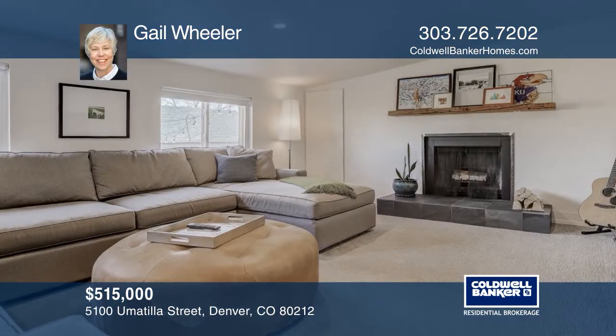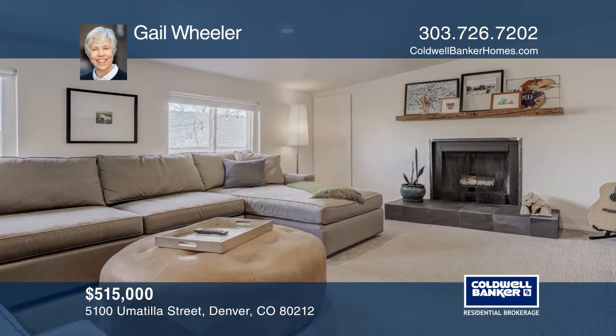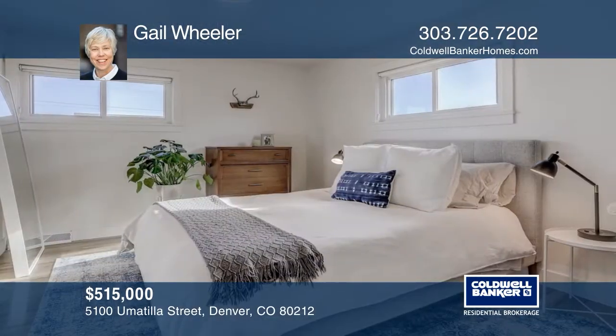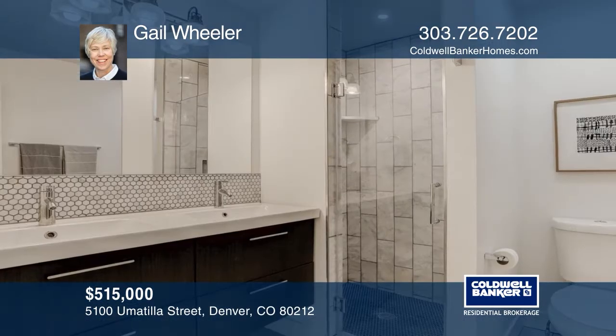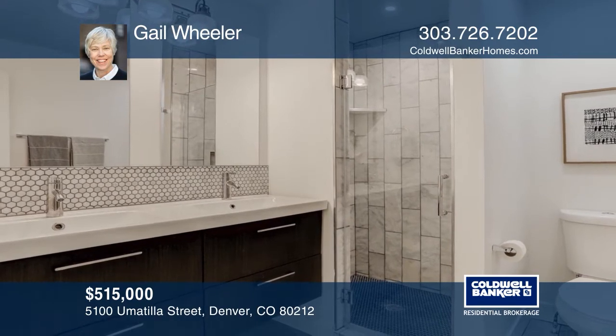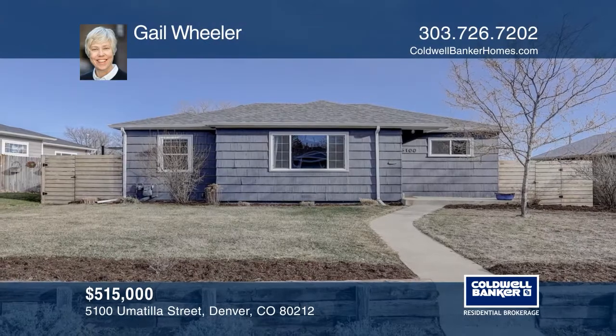This charming three-bedroom, two-bath home offers hardwood floors, stainless steel appliances, an office, and a backyard. The main floor family room features a wood-burning fireplace, an en-suite, and a walk-in closet. There's a fenced-in backyard and a two-car garage and shop with additional off-street parking. This home is complete with a new electrical panel. Act now and make this home yours by calling Gail Wheeler.